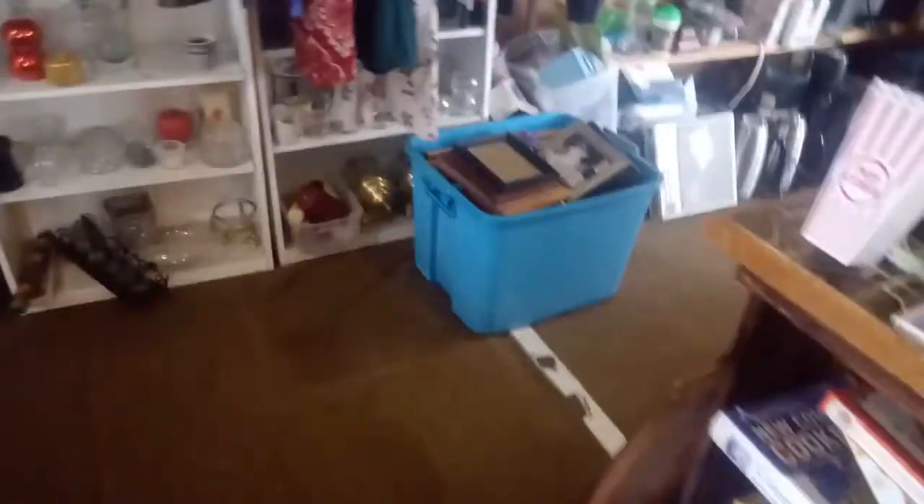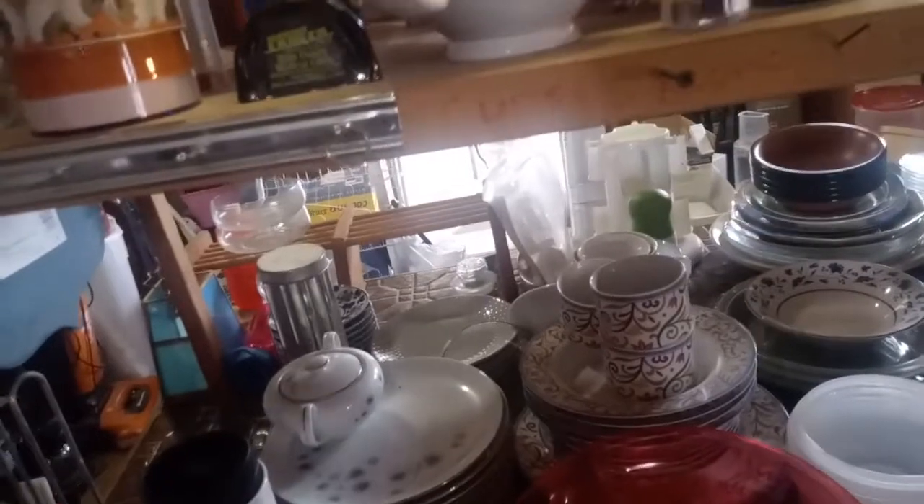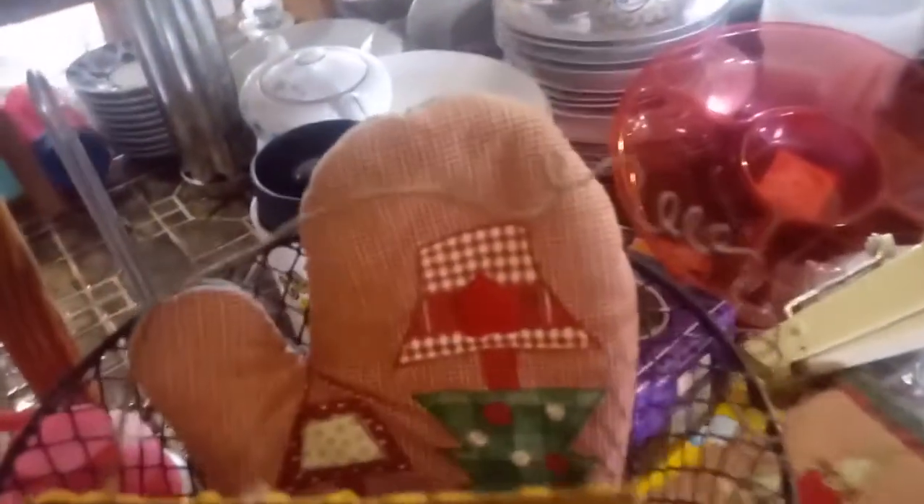Here I am in the thrift store. We try to come once a week. You just never know what you're gonna find here. All kinds of frames and wood pictures, candle holders — I'll grab this one. All kinds of baskets too.